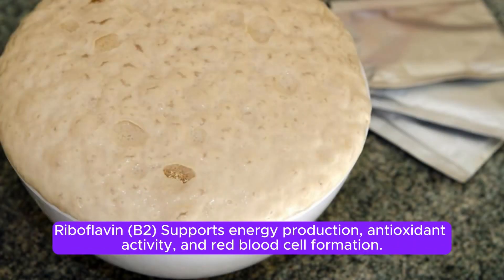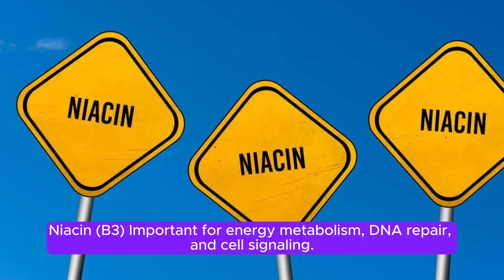Riboflavin B2 supports energy production, antioxidant activity, and red blood cell formation. Niacin B3 is important for energy metabolism, DNA repair, and cell signaling.